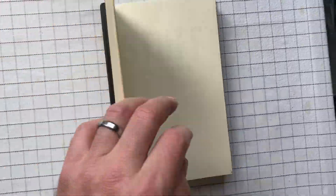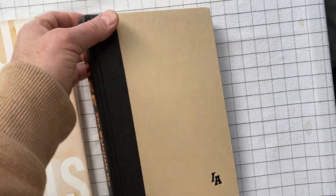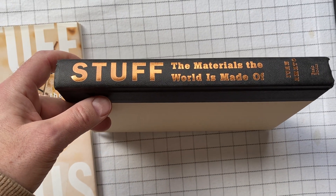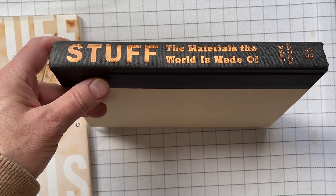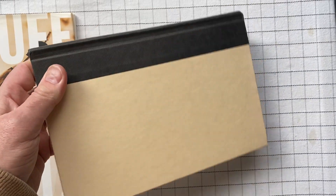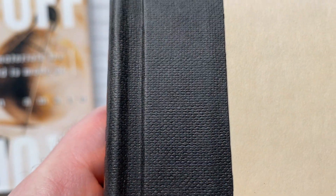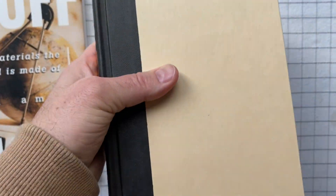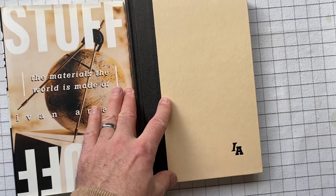It is true in my life that sometimes I pick things up because I don't know anything about them and I want to learn about them. And sometimes that fails me because the result is not very interesting to me, but oftentimes it is really interesting. This is bound in this nice cloth quarter-binding with paper sides.